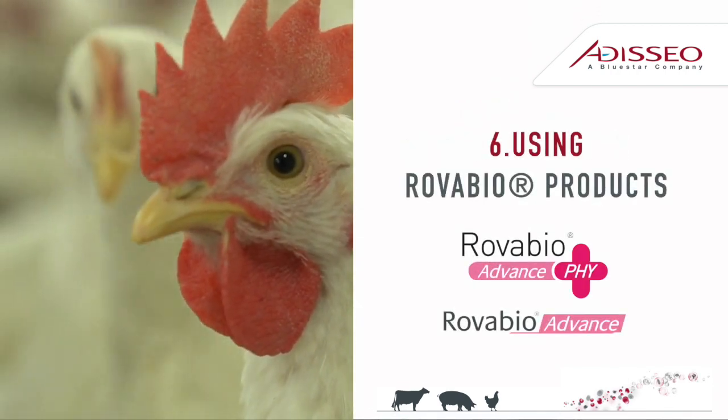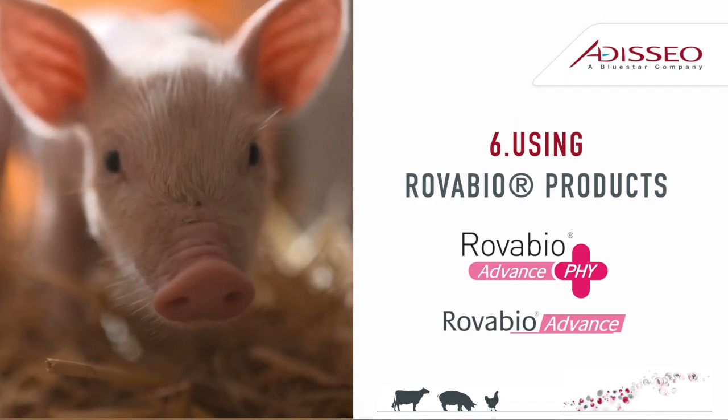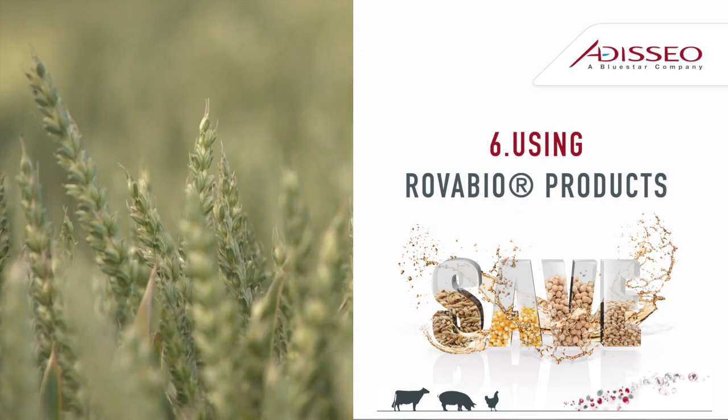Finally, Tip 6: Using RoboBio Advanced Fi with given full metrics allows you to extract all the benefits just explained. By using RoboBio Advanced Fi, you can save up to $20 per ton of feed.